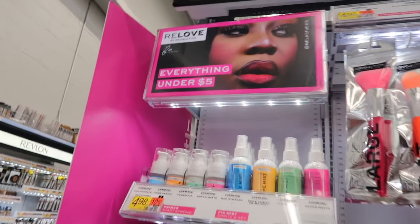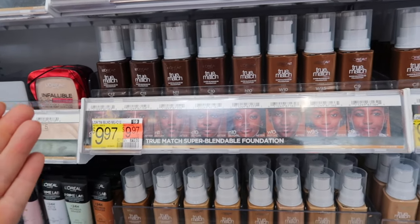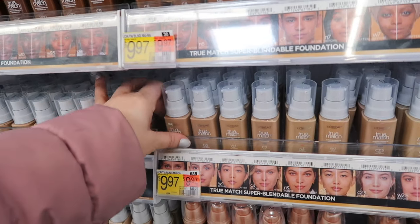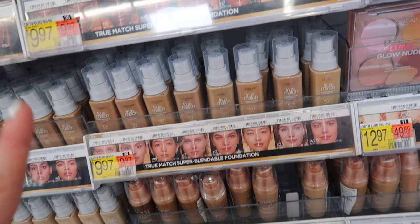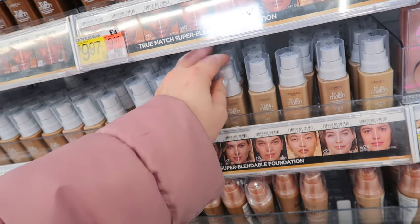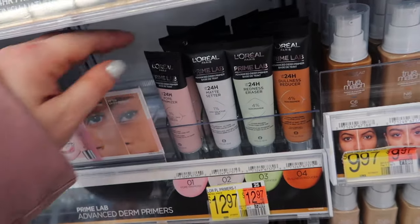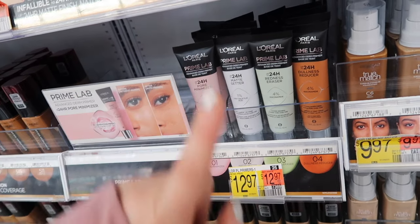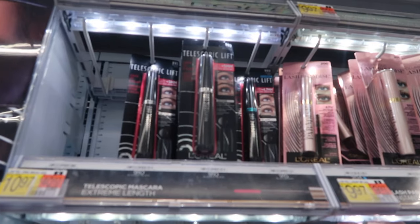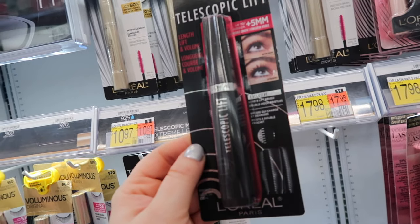L'Oreal repackaged their True Match foundation — it may have been slightly reformulated too. It now has a really nice bottle and tons of shades for 10 dollars. The true match nude is still my favorite from them. They also got in the new L'Oreal primers — a matte setter, pore minimizer, redness, and dullness primers. These were about 17 dollars at Ulta but much cheaper here. Surprisingly, the popular L'Oreal telescopic lift mascara is still in stock at $11.87 and I do like it — great length, and there's a waterproof version too.